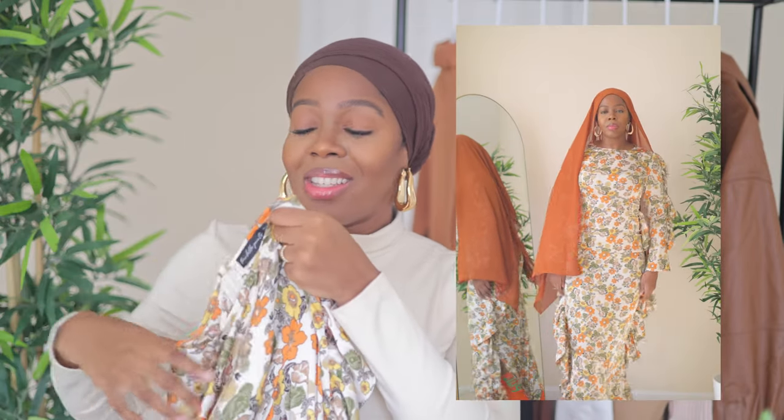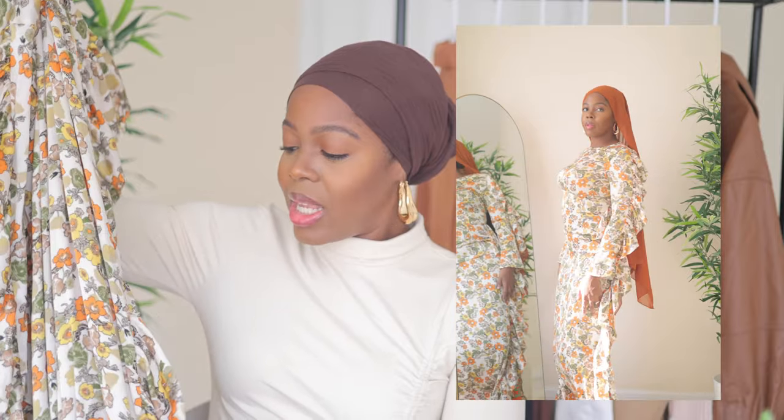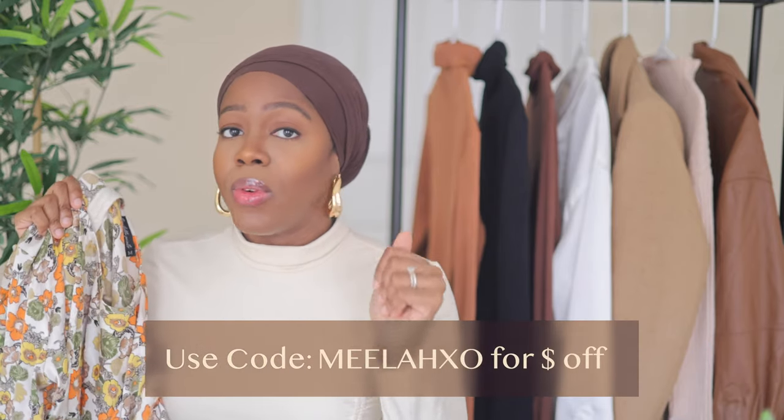First I have this beautiful floral dress — quality is amazing, never disappoints. It has ruffles on the sleeves and also ruffles going on the sides. It's just a beautiful, gorgeous, flowy dress perfect for fall but can definitely be transitioned into winter. It has all the beautiful fall tones — olive green, orange, yellow, brown. This dress is the Dunia Ruffle Dress and it retails for about $90, which I don't think is bad for a full-length dress of this quality.